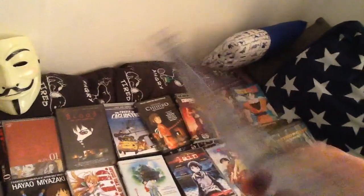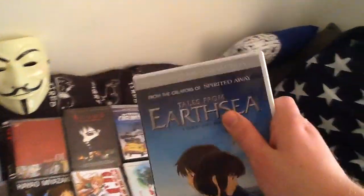Tales from Earthsea — as opposed to being the only bad Miyazaki movie. But I don't know, it's been quite a while since I've seen it, so yeah, I don't know.